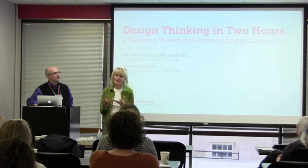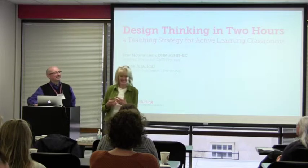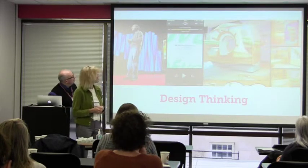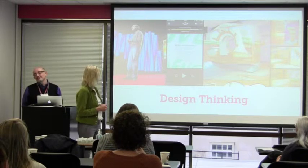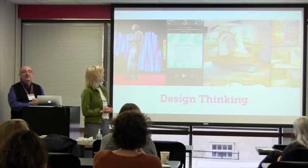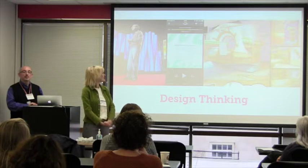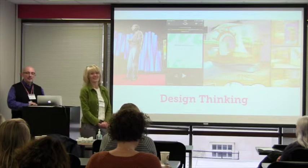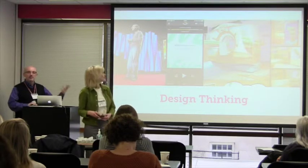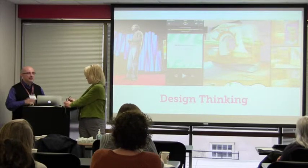George approached me and said that's a great piece around design thinking — do you want to try it in your classroom? I was actually listening to a book called Creative Confidence on Audible during my commute. It's by the Kelly Brothers, founders of Ideo, a company that works with big firms from Google on down, designing creative new products. They developed the design thinking process and now teach at the D School at Stanford.